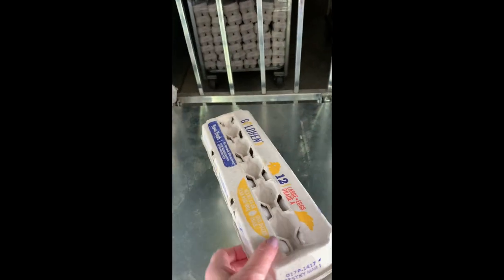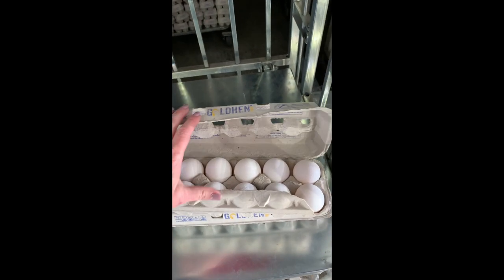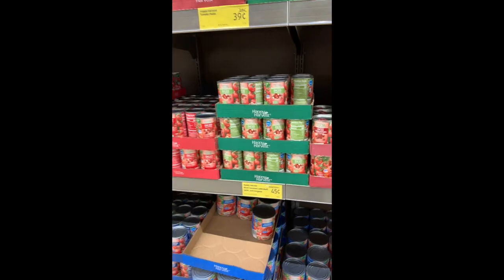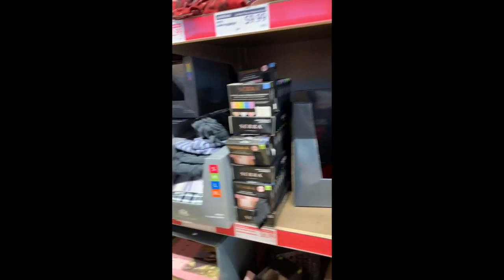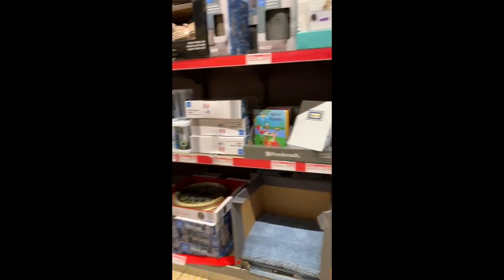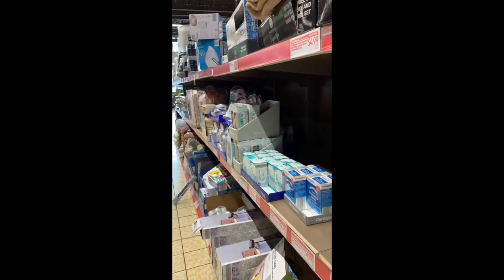I'm gonna pick up some eggs as well. I don't actually need a whole lot of groceries because I did go to my local grocery store this week, but these are $1.37, so that's actually a really good price — I'm gonna pick up a couple dozen. They even have a selection of clothing, toys, and homewares and housewares as well, so that's pretty cool.